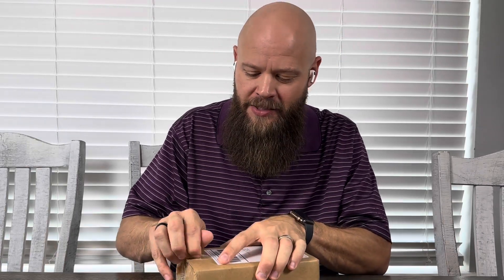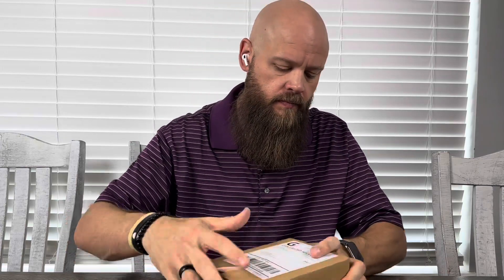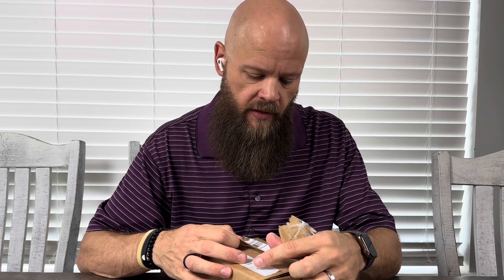I can already smell it. It's so strong — the scent. Dapper Yankee is in Virginia, so they are on the East Coast.